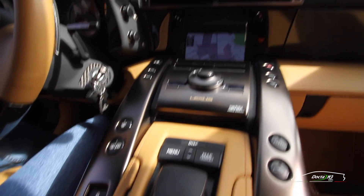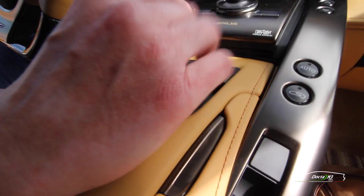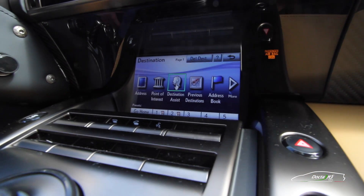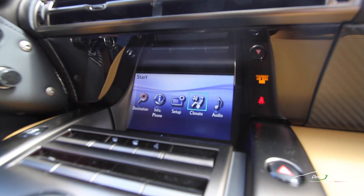Tell us a little about the multimedia interface. It looks like a joystick? It's a pretty standard Lexus system — it works a lot like a mouse, so it's not a touch screen. You can go into all your different modes and settings from there.